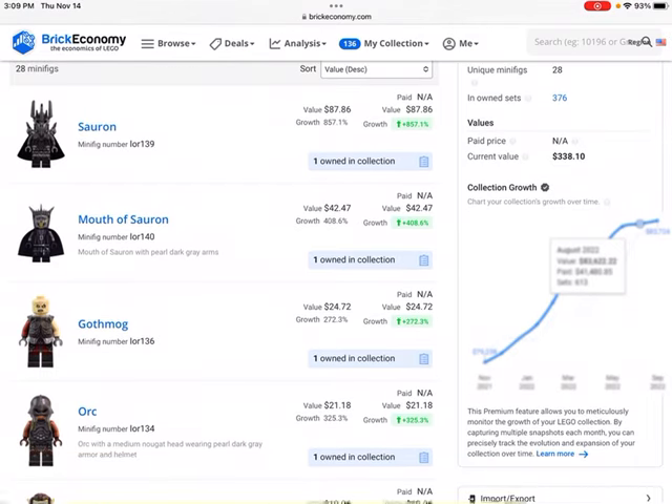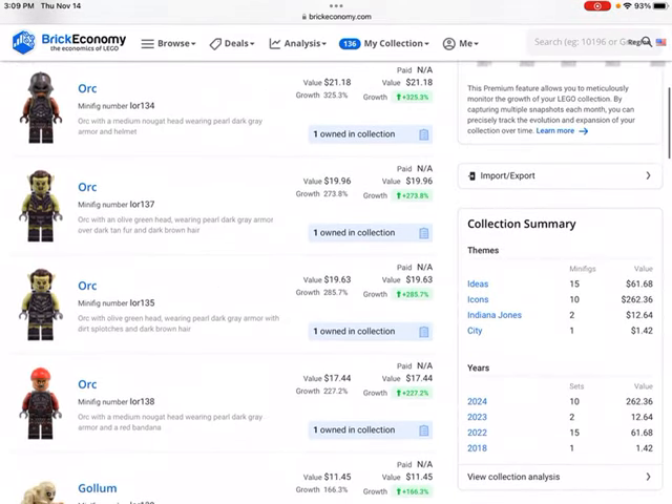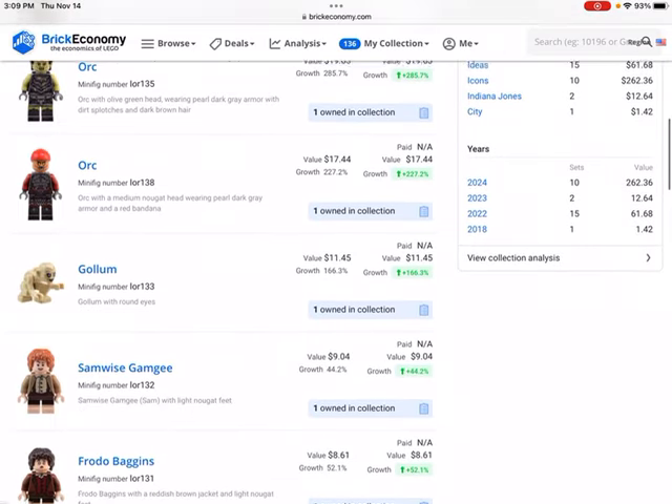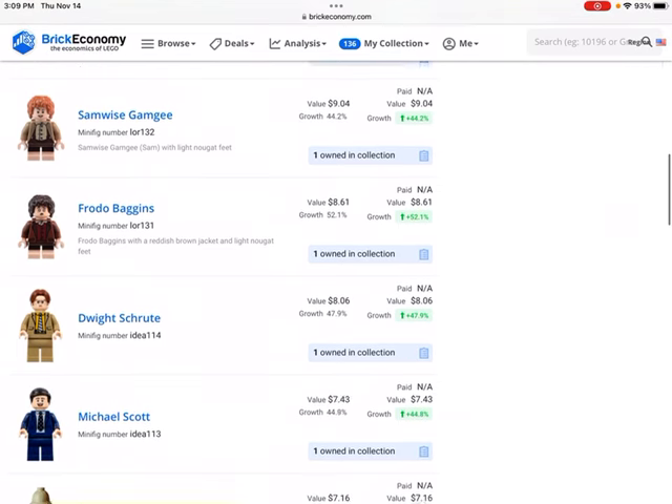Right off the bat we have the Sauron minifigure, worth $87. Then a Mouth of Sauron worth about $42, Gothmog $25, and the Orc $20 — along with a couple other Orcs, each worth about $20. And then we have Gollum — this is the new version with round eyes, worth about $12.